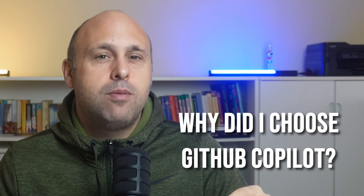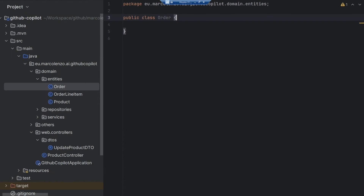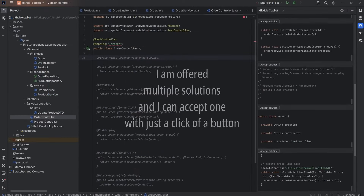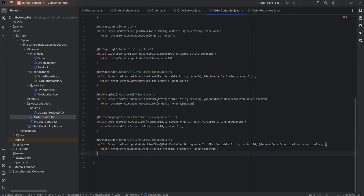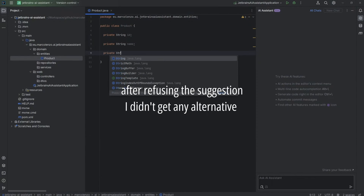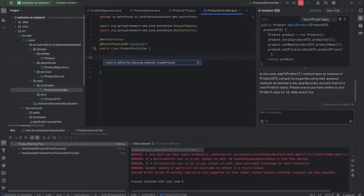Why did I choose GitHub Copilot over the JetBrains AI assistant? The reason is that it's really good at code completion. It's very responsive and accurate, and it offers multiple predictions at one time. You can browse them in a dedicated tab or cycle through them using shortcut keys. In contrast, the JetBrains AI assistant was less responsive — it would predict code only on empty lines, and that forced me to use explicit prompts. I had to tell it exactly what I wanted, and I found that disruptive.